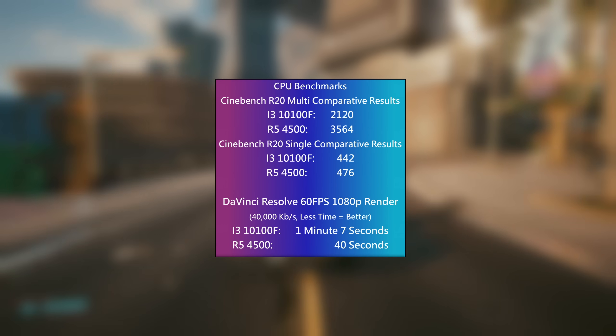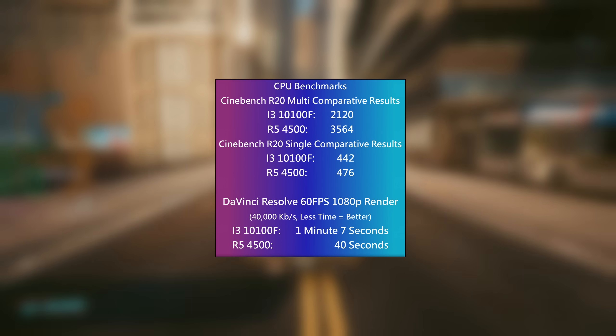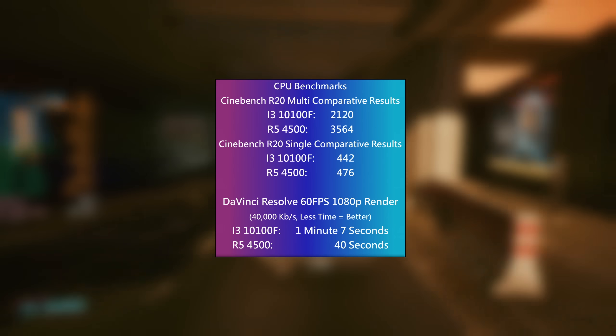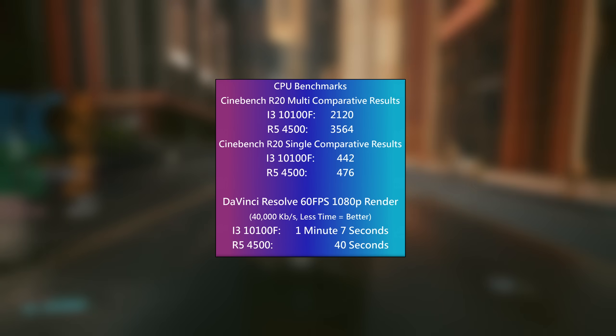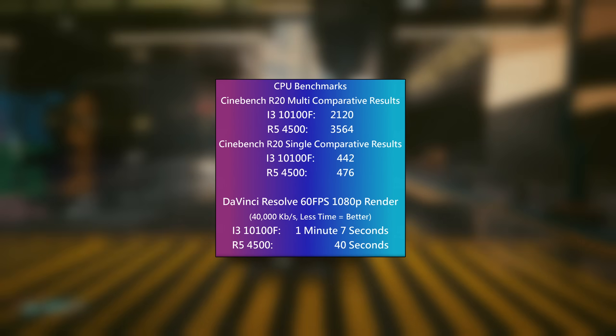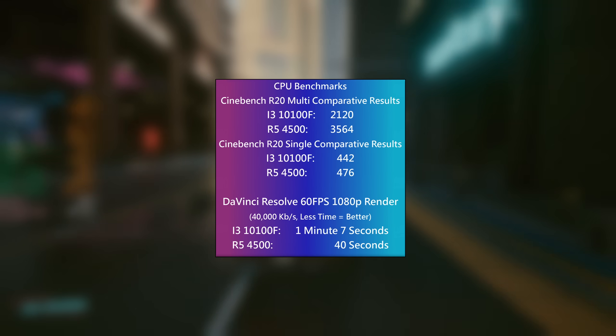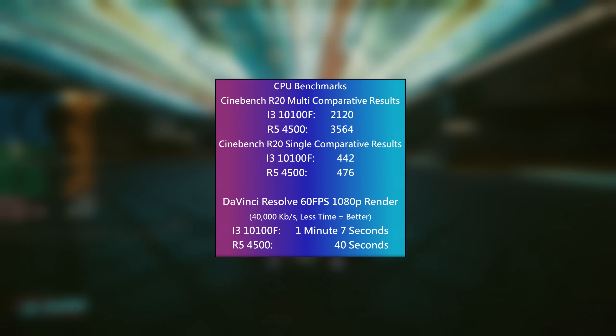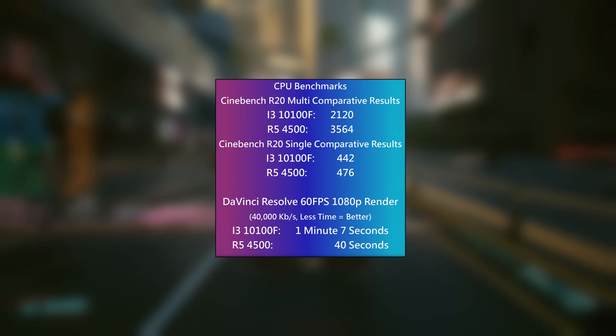I'd recommend the Ryzen if you're after an entry level content creation rig thanks to the higher core and thread count, but the i3 does still put up a fairly solid fight in this department, though it is generously outpaced by the Ryzen chip. Let's move on to some gaming tests then and see just how big the difference is.